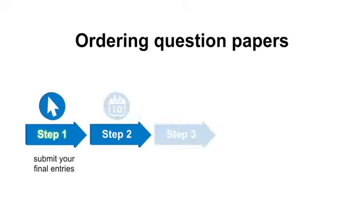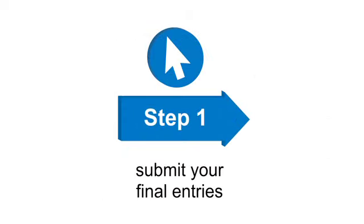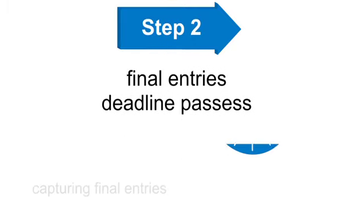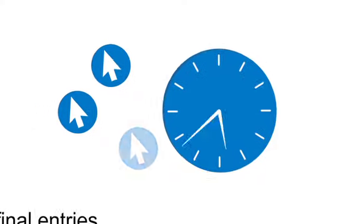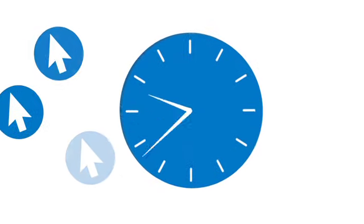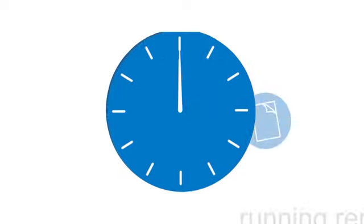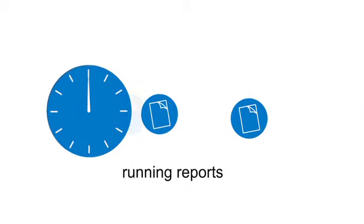There are five simple steps to make sure you get the question papers you need. Step one: you submit your final entries. Step two: the final entries deadline passes. We wait for a couple of weeks to make sure we capture all the final entries. Step three: we then run a report that lists all the question papers we need to send out to centres.